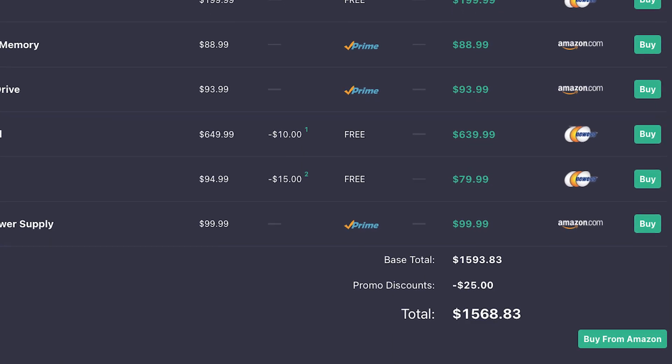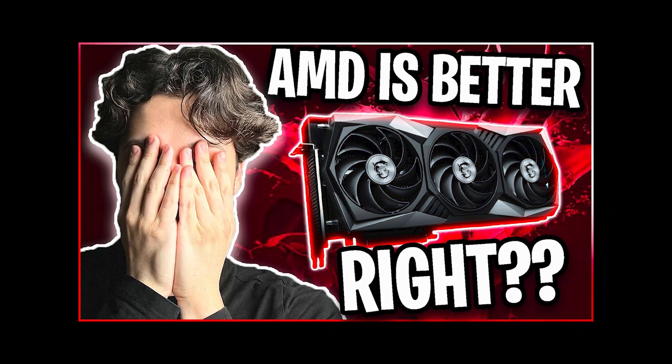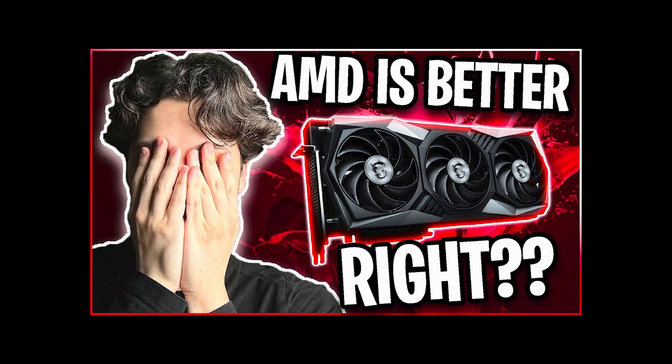AMD usually performs worse in content creation applications, and DLSS and ray tracing are advantages of the Nvidia 4070 Ti Super. The 4070 Ti Super build with this Intel processor costs around $1,700, while the RX 7900 XTX version is under $1,600 — over $100 in difference. If you're unsure which to choose, I made a dedicated video comparing the two, which you can find in the top right corner. Let me know what you think about this new Intel processor in the comments, and I'll see you in the next one.